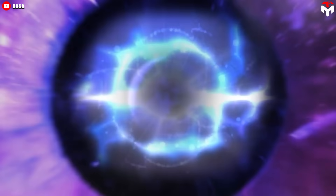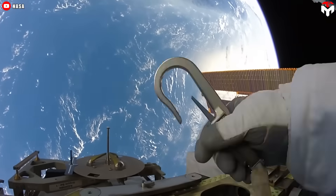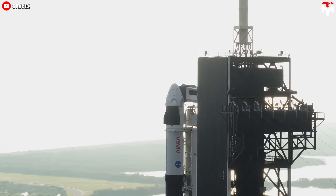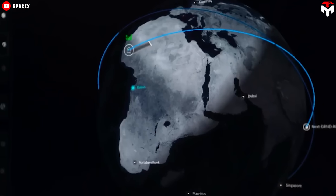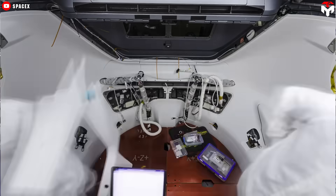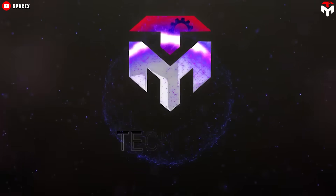Space travel is now no longer a privilege reserved for only the most elite astronauts. But surely everyone wants to sit in the best vehicle. Among the spacecraft, SpaceX's Crew Dragon stands out as the best option, thanks to its genius design. Today, we're taking you behind the scenes for an exclusive look at the interior of our ride to the stars.